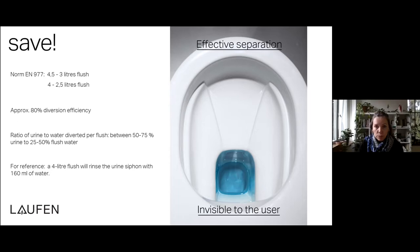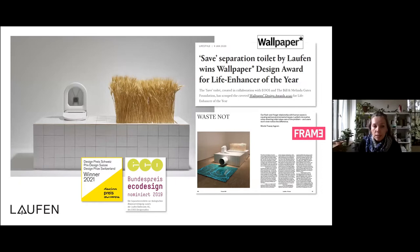From a communications perspective, it became quite clear from very early on that in order to promote SAVE, we would have to raise awareness among our customers of the whole range of topics related to urine separation and its recycling and valorization. When we talk about customers, there are different groups we address — end consumers, homeowners, installers, plumbers, property developers, hotel groups, architects, and interior designers.